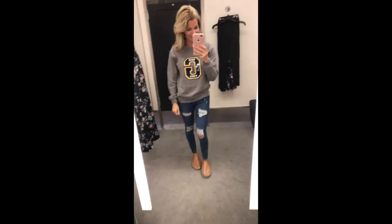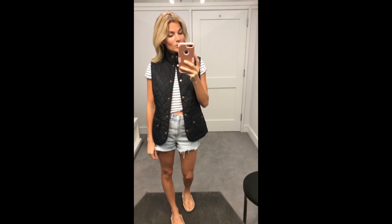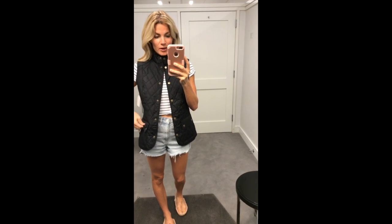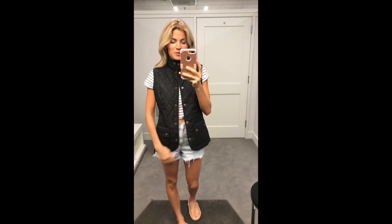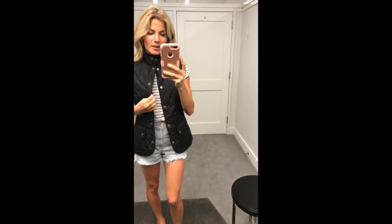I think everybody needs this sweatshirt for fall. How cute — it says 'Good Vibes' with the palm tree. Love this. If you've always wanted a barber vest, you can get one now at a major discount. I have to say when I saw it I was like, oh, this is too preppy for me, but it is so cute. I love it. I feel like I'm in England.